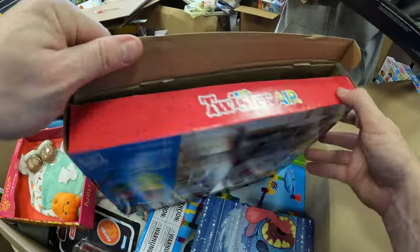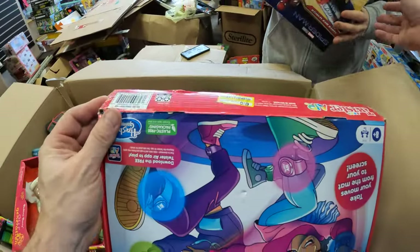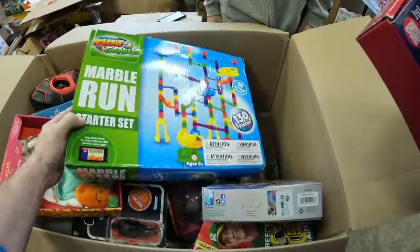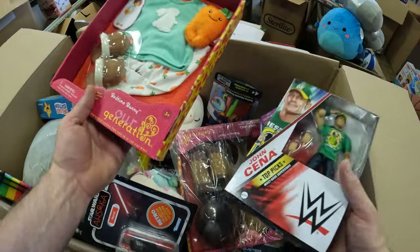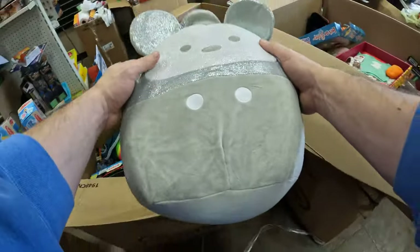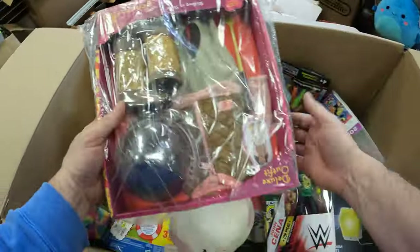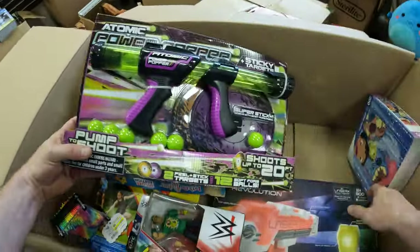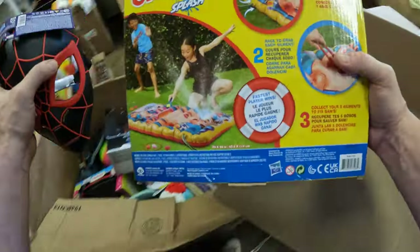We've got Twister Air — looks like it's been opened and used, so that's a scuff. A Spider Web deal. We've got a Marble Run — looks good, it's sealed. I've got another Cena, another Our Generation, a Star Wars Retro, a Steamboat Willie 100th Anniversary. A few more Flip-A-Mellos that are clean. More Our Generation. Another Power Popper and a Laser X Revolution. Got a Spider-Man mask. Operation Splash.